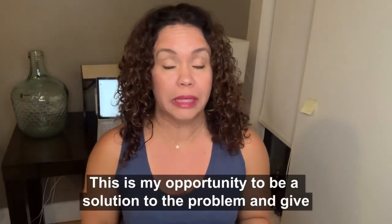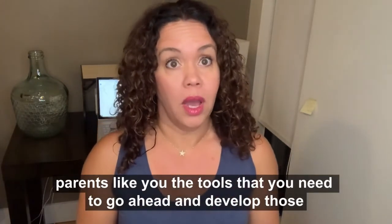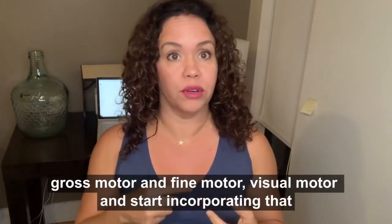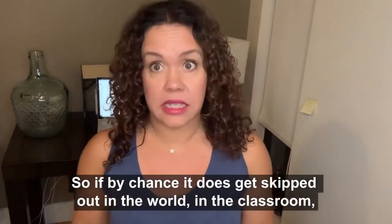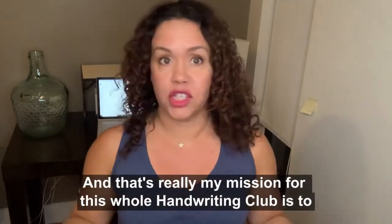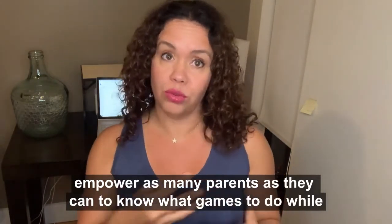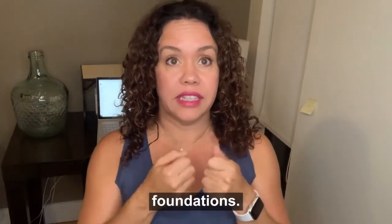This is my opportunity to be a solution to the problem and give parents like you the tools you need to develop those gross motor, fine motor, and visual motor skills, and start incorporating that pre-writing foundation. So if by chance it does get skipped in the world or in the classroom, you have it covered at home. My mission for this handwriting club is to empower as many parents as possible to know what games to play while still having a good time that are really going to work on the foundations.